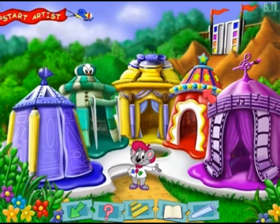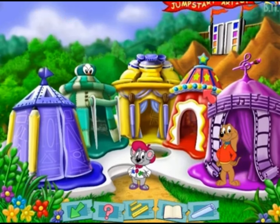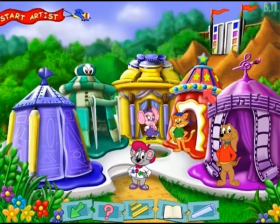The purple tent is Frankie's paint-along songs. Hi, I'm Frankie. I sure hope you'll visit my movie tent — it's like a little Hollywood in here. The red tent is Casey's concentration. Hi, I'm Casey. Step right up and test your memory here. The yellow tent is your personal art studio and gallery. Hello there, I'm Eleanor. I'll help you create wonderful works of art in your studio.